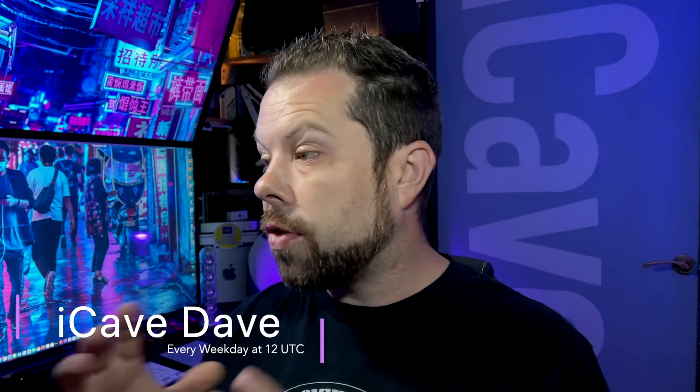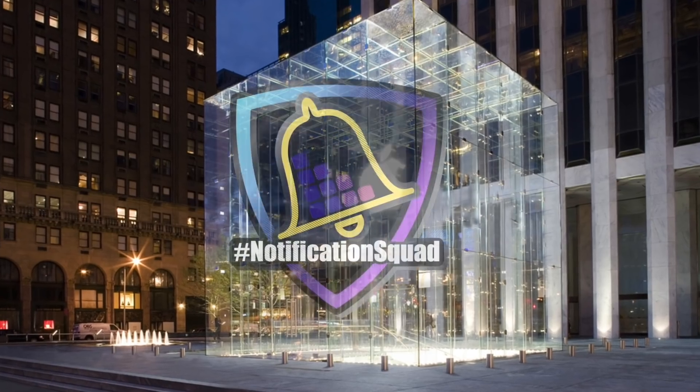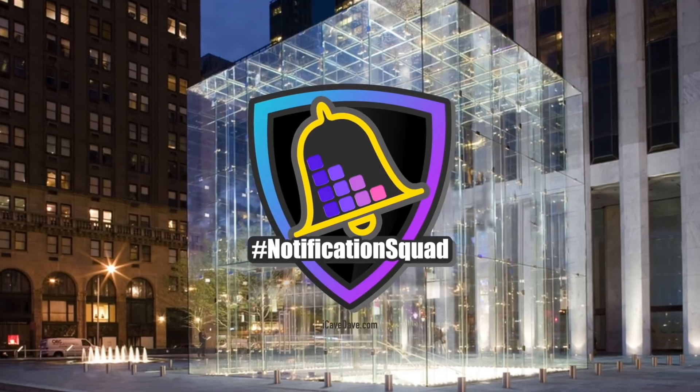There was so much brand new stuff to find out about Apple Silicon yesterday that you guys have questions. Today we're answering them. I'm iCope David and I simplify Apple so that everything just works for you. If you want the latest Apple news, leaks and rumours every weekday at 12 UTC, like this video, subscribe to the channel and ring my notification bell. Ring the bell to join the notification squad. For the sake of speed today, I'm giving Siri the day off and reading your questions and answering them.